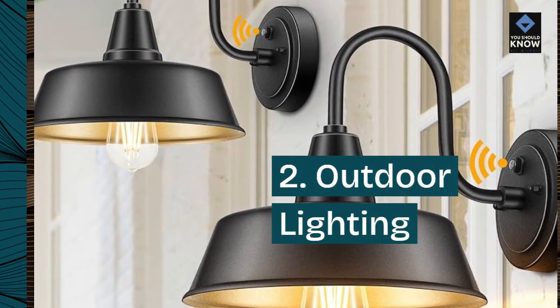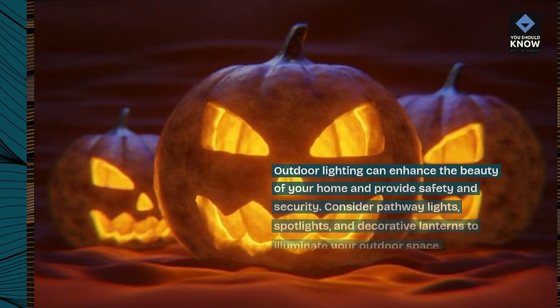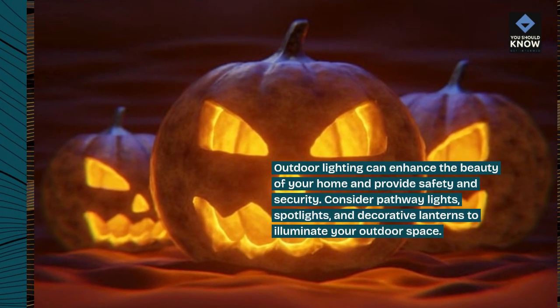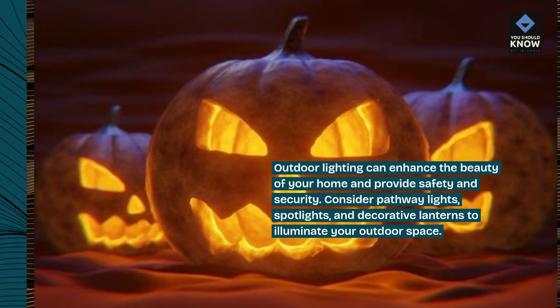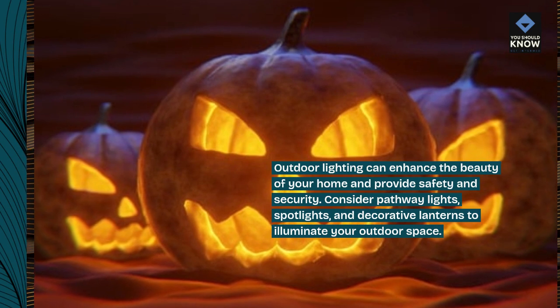2. Outdoor lighting. Outdoor lighting can enhance the beauty of your home and provide safety and security. Consider pathway lights, spotlights, and decorative lanterns to illuminate your outdoor space.